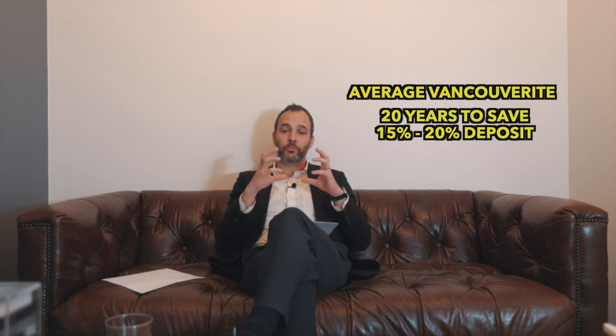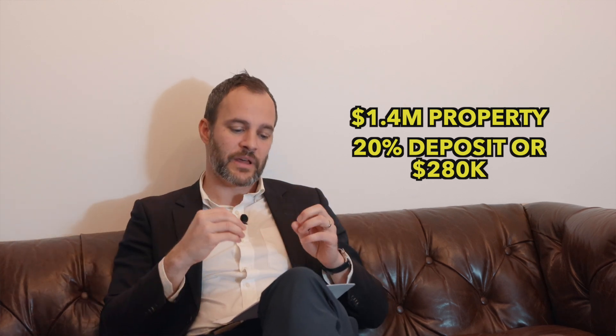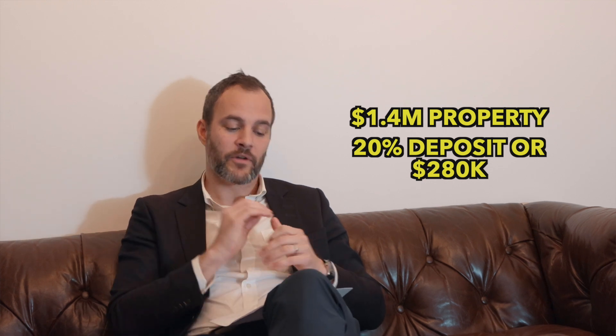Down payment savings: statistics show the average Vancouver first-time home buyer takes 20 years to save a down payment of between 15 and 20 percent. That's on a median income of $73,000, looking at a $1.4 million home, pulling roughly 20% of that income to save — which is a $280,000 deposit on a $1.4 million house. Stats from Point2Homes and Stats Canada. So why the hell does it take this long?